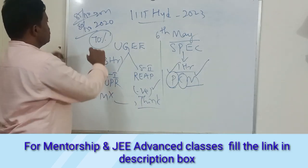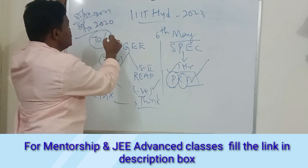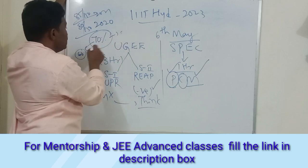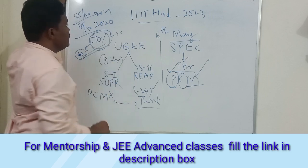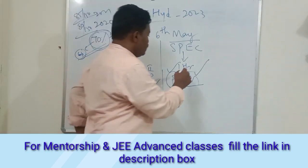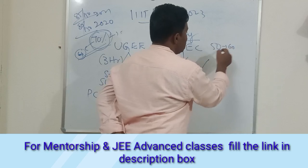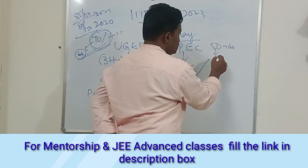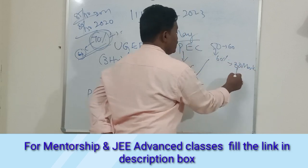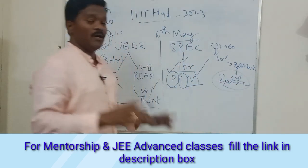Actually, why I'm saying 70 percent is for the top level. Even 60 percent is enough. If you are scoring 60 to 70 percent you will compulsorily get your UGE admissions. Similarly, for SPEC, if the exam is say for 60 marks and you are getting 60 percent — that is 36 marks — you will qualify for the interview.